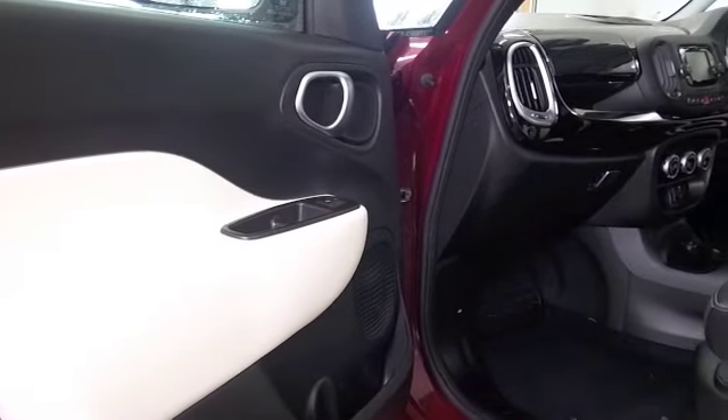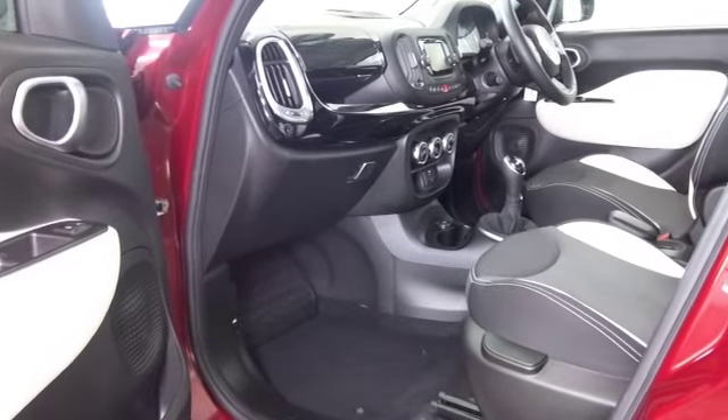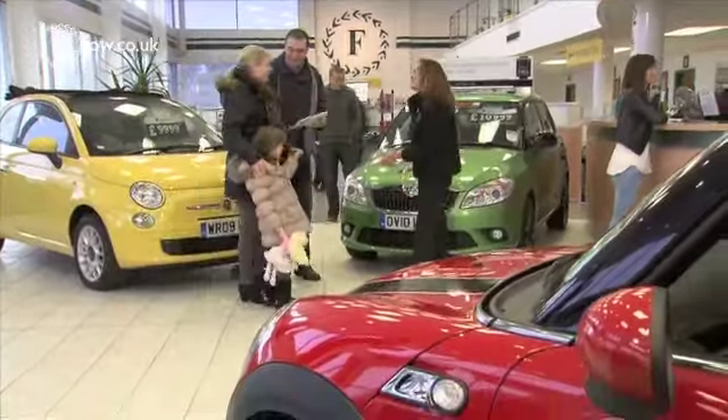This one has a really lovely cabin as well, with a cloth interior. You've got airbags, air conditioning, a radio and CD player — looking great inside and out.